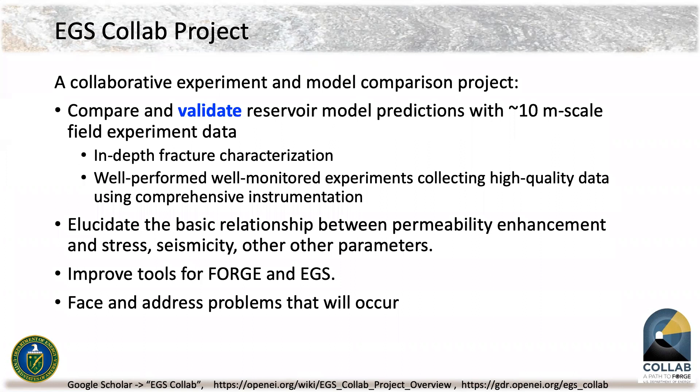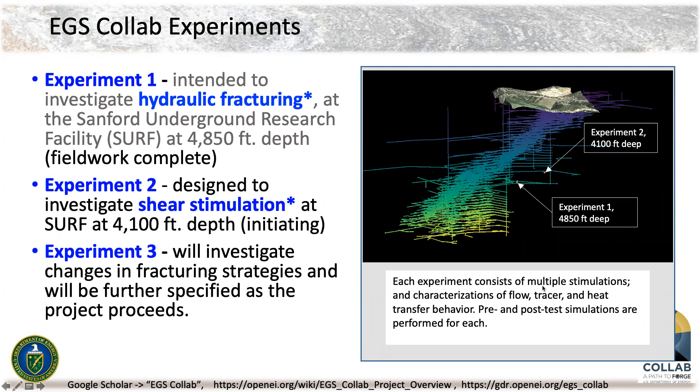We do well-performed and well-monitored experiments, collecting high quality data using comprehensive instrumentation. We have a goal of elucidating the basic relationship between permeability enhancement, stress, seismicity, and other parameters. We are instructed to improve the tools for FORGE and EGS, and we face and address problems that occur both in the Collab project and on other projects as well. We envision our project as three major experiments.